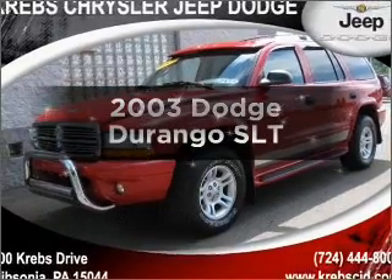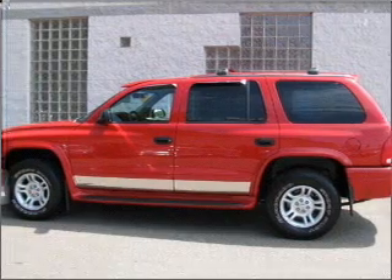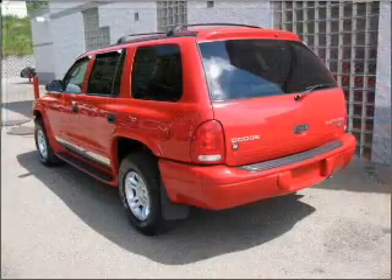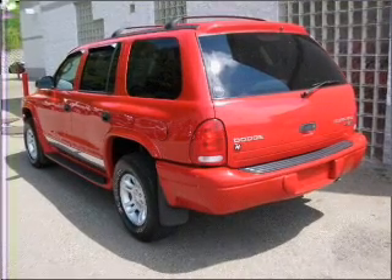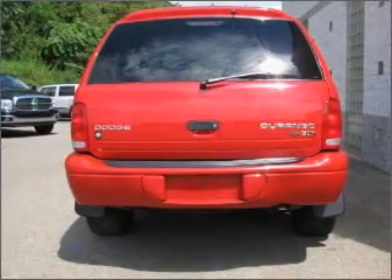Imagine yourself in this 2003 Dodge Durango. Find everything you want in a ride under one roof with this vehicle, featuring a powerful 8-cylinder engine that responds smoothly to its automatic transmission. Stand out from the crowd with premium wheels.